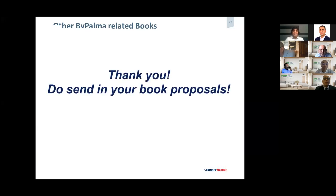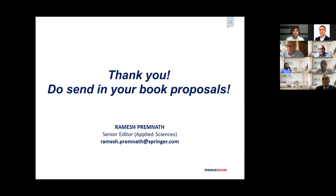I ran out of time, I'm so sorry. Thank you, everybody. Please send in your book proposals or drop me an email if you have any questions about publishing or journal publishing. Thank you, Ramesh, for giving a very good overview about Springer publishing — the different types of books, processing, and everything. We are highly thankful on behalf of BytePalma. If anyone has quick questions, please ask, as we are already running out of time.